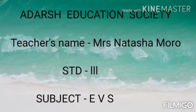Hi students, today we are going to start a new chapter in EVS, that is chapter number 3 — Animal Shelters.